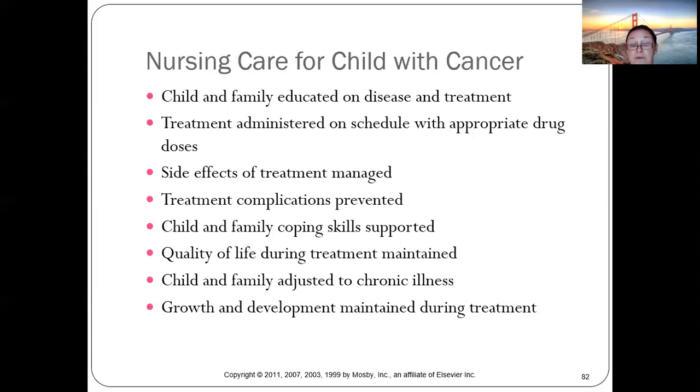Maintaining quality of life during treatment is essential. If they go to school, they should stay in school. The shift to virtual learning during COVID actually helped cancer kids stay connected with peers and keep up academically.